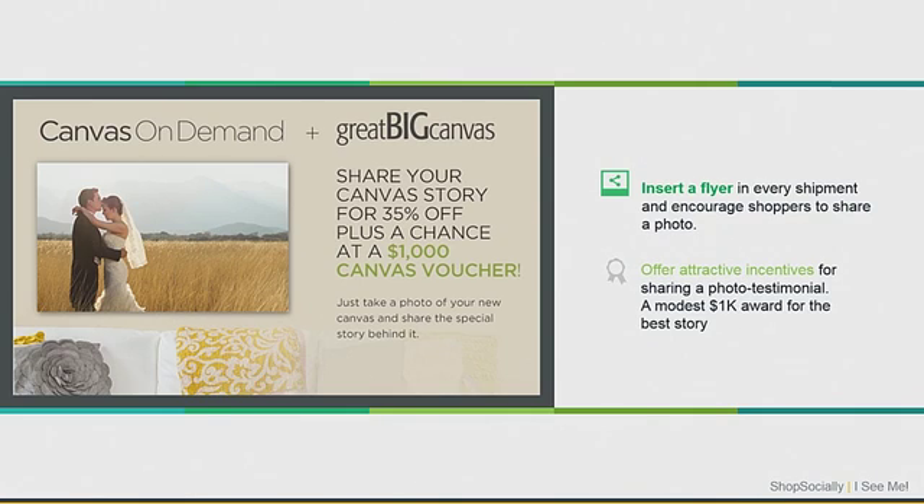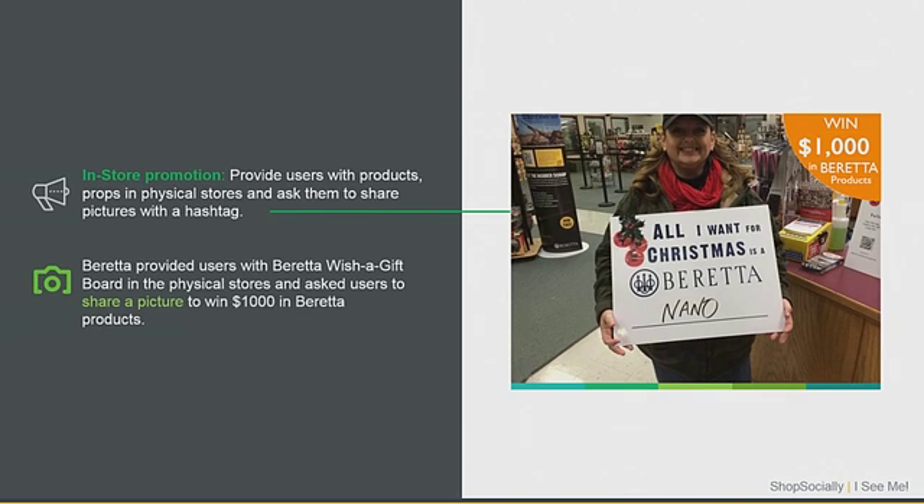You can insert a flyer with every shipment. Canvas on Demand inserted a flyer in every shipment, and since users had bought a photo canvas, they asked: what is the story behind this canvas? They asked shoppers to come back to their website, upload a picture of the canvas they created, and write the story behind that particular photo. Here's another example — Beretta did a promotion around Christmas where they had placards in stores that users could hold saying 'All I want for Christmas is...' you fill in what you want, take a picture, post it with their hashtag, and you could be entered to win that product. Those are interesting strategies to engage customers in-store or with every shipment to get them to post pictures.